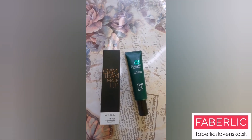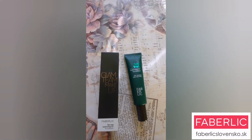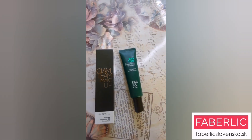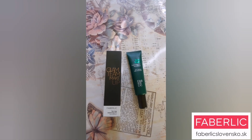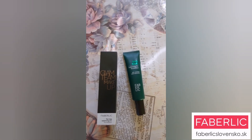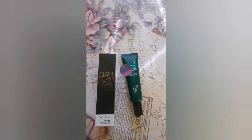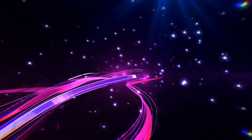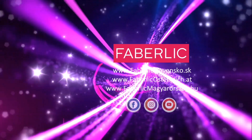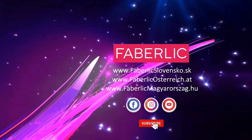A pôsobí veľmi nevtieravým dojmom. Sama som s ním veľmi spokojná a odporúčam ho vyskúšať. Má priaznivú cenu a veľmi dobrý účinok. Ešte raz vás všetkých zdravím.